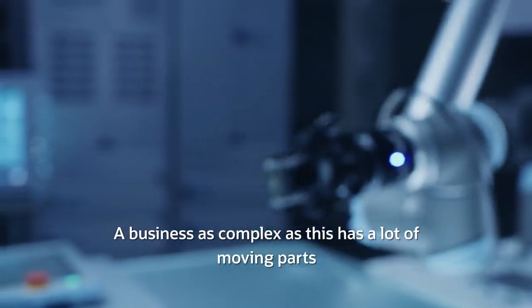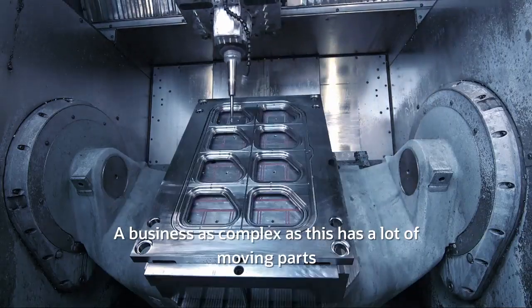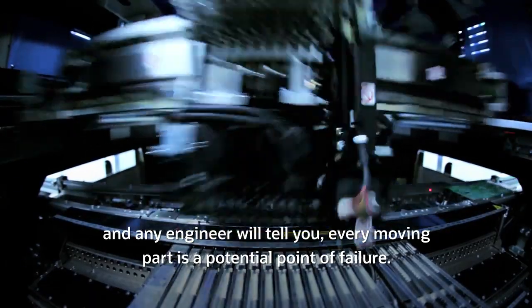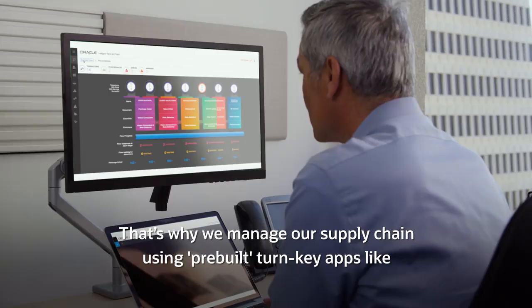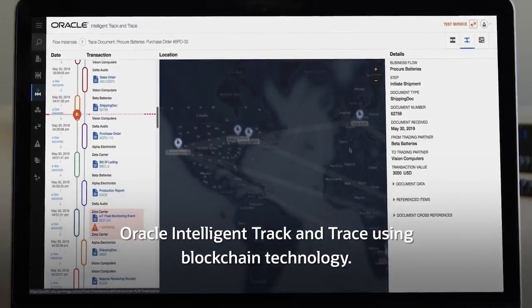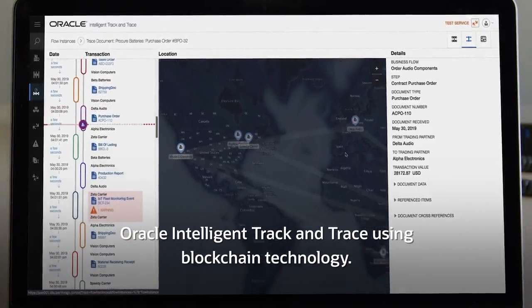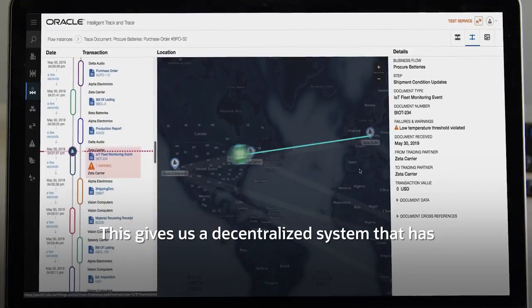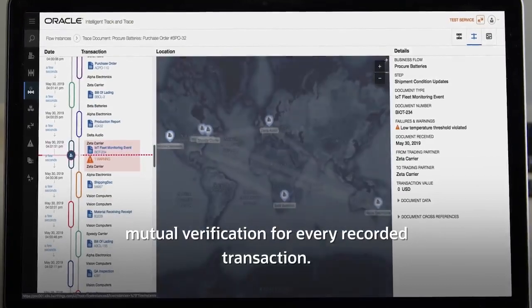A business as complex as this has a lot of moving parts and any engineer will tell you every moving part is a potential point of failure. That's why we manage our supply chain using pre-built turnkey apps like Oracle Intelligent Track and Trace using blockchain technology. This gives us a decentralized system that has mutual verification for every recorded transaction.